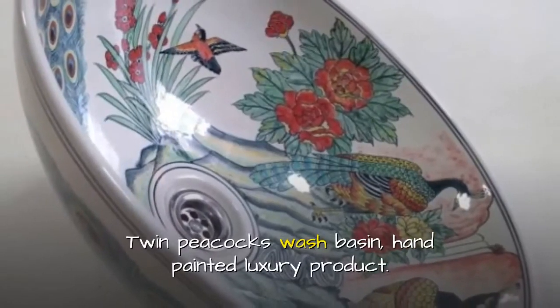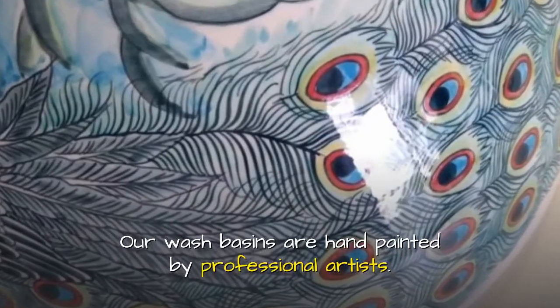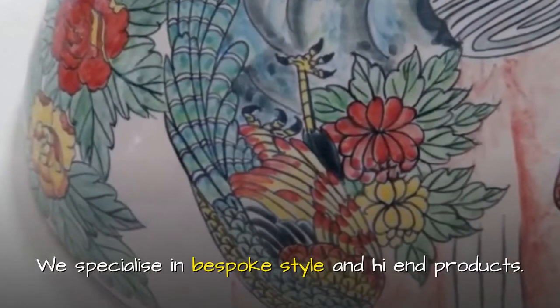Twin Peacocks Wash Basin, hand painted luxury product. Our wash basins are hand painted by professional artists. High grade porcelain combined with color rich paintings. We specialize in bespoke style and high end products.